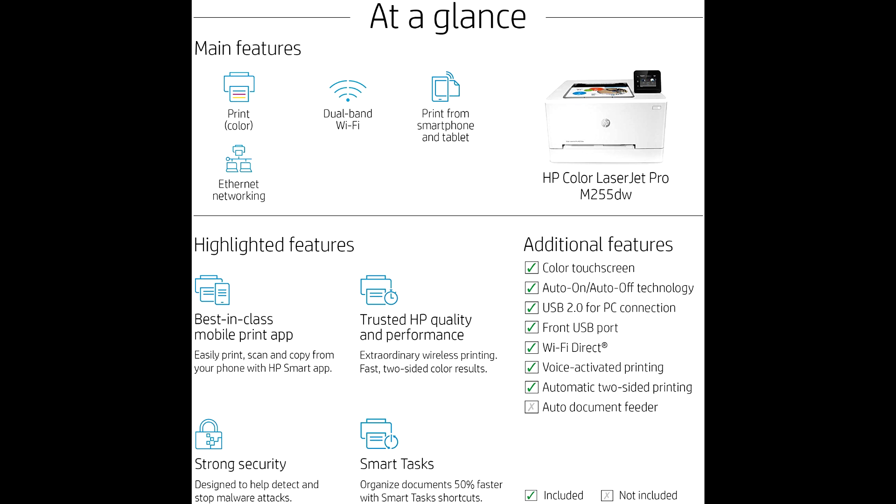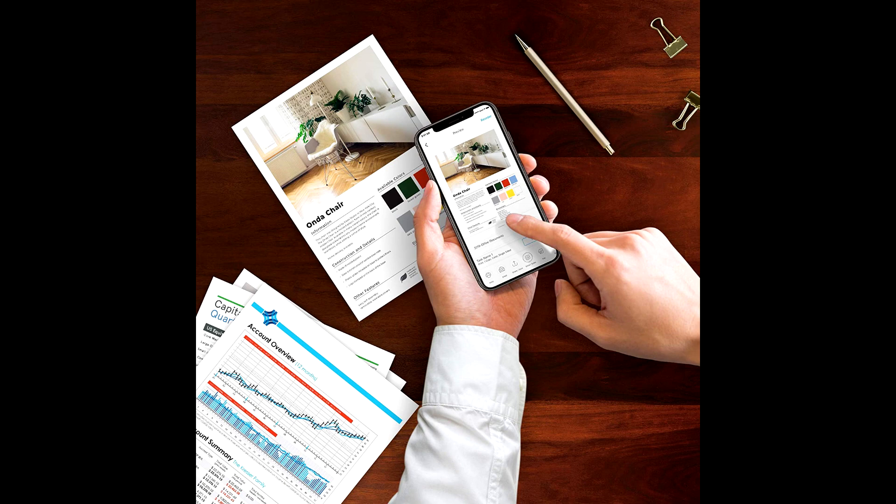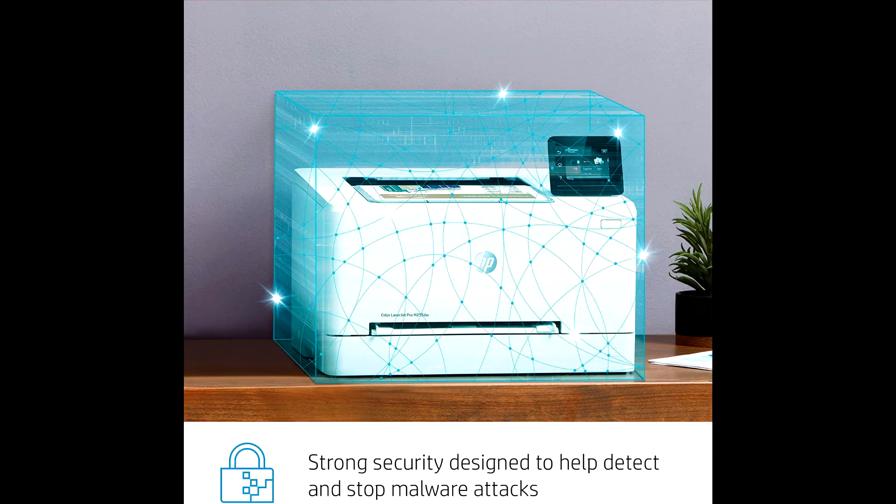Count on original HP toner cartridges with Jet Intelligence to enable professional quality pages, peak printing performance every time, and protection against counterfeits with innovative anti-fraud technology.